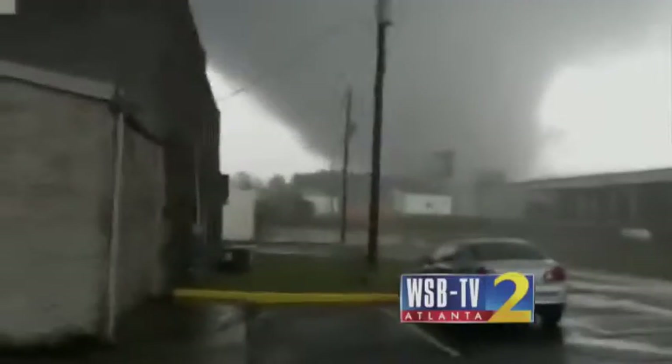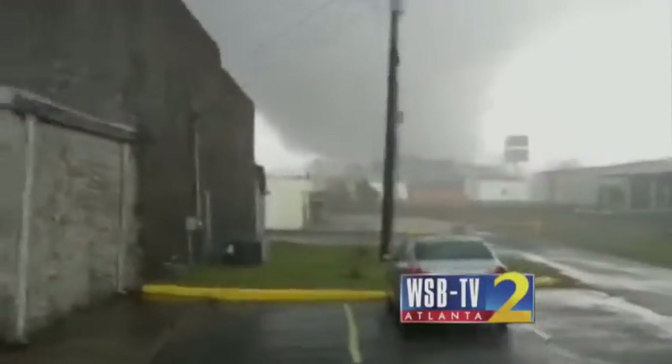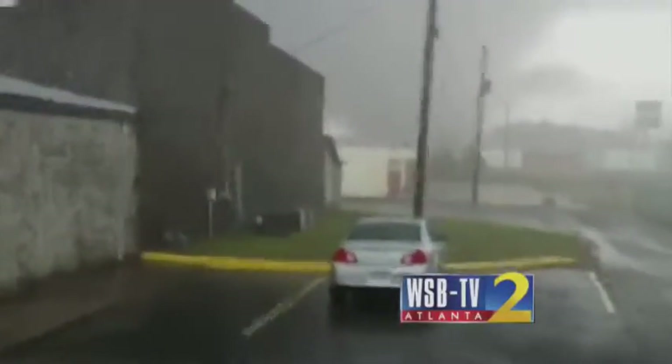The sirens have been going off here. The wind is kicking up along with the rain. A funnel just crossing the interstate here in Adairsville. We will track it and see what kind of damage there is. There is significant debris now. We can see the flash of electrical signs.